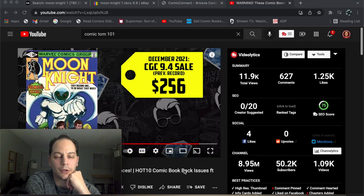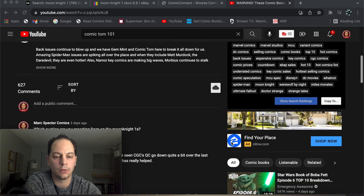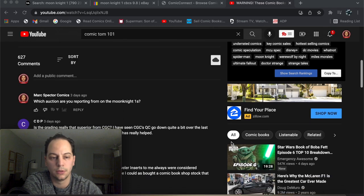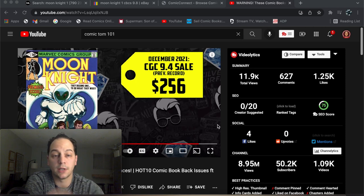After seeing that video, I messaged in the comments asking which auction they were reporting from for the Moon Knight ones. This was three days ago and I didn't get a response back. I was honestly interested in seeing where that record $1,700 price came from, so since he didn't respond, I figured I'd do some investigative research myself. I went on to three of the major sites I typically go to when looking for record prices, starting with eBay.